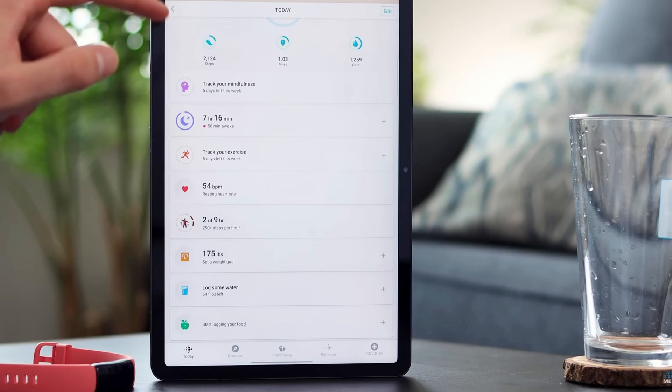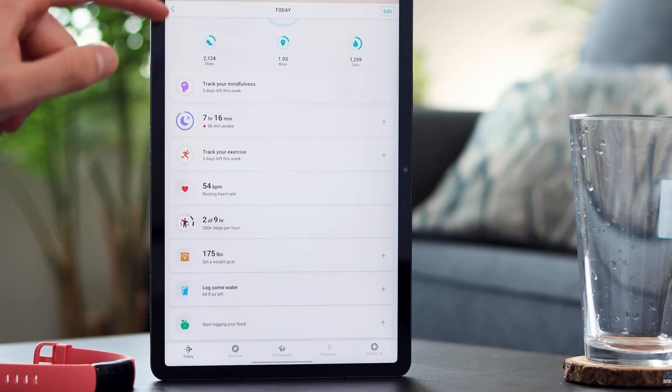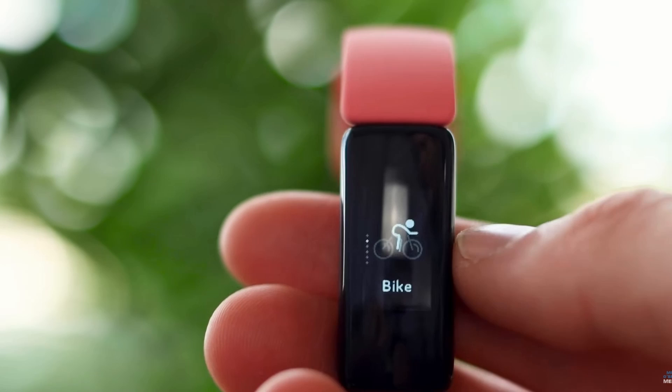Knowledge is power. Gain more data empowering you to make better decisions for yourself. Don't second-guess your fitness activities — reach your goals with the Fitbit Inspire 2. Click on the link below found in the description to buy this today.